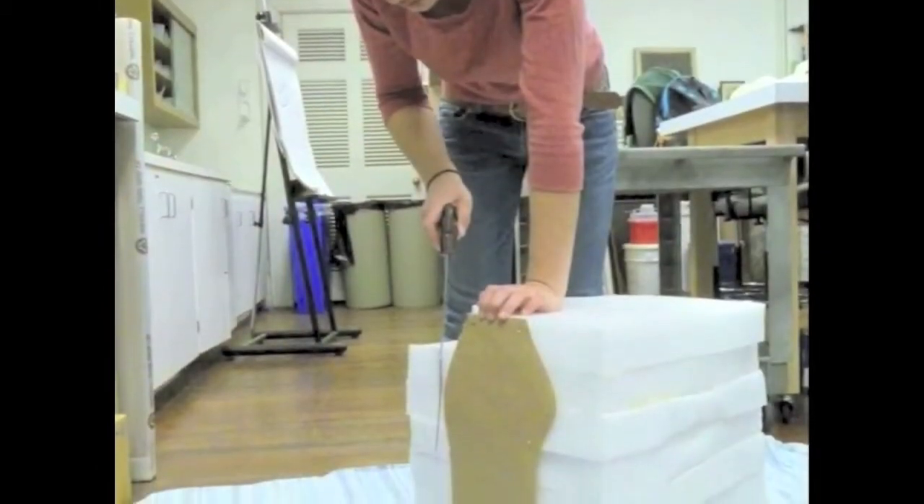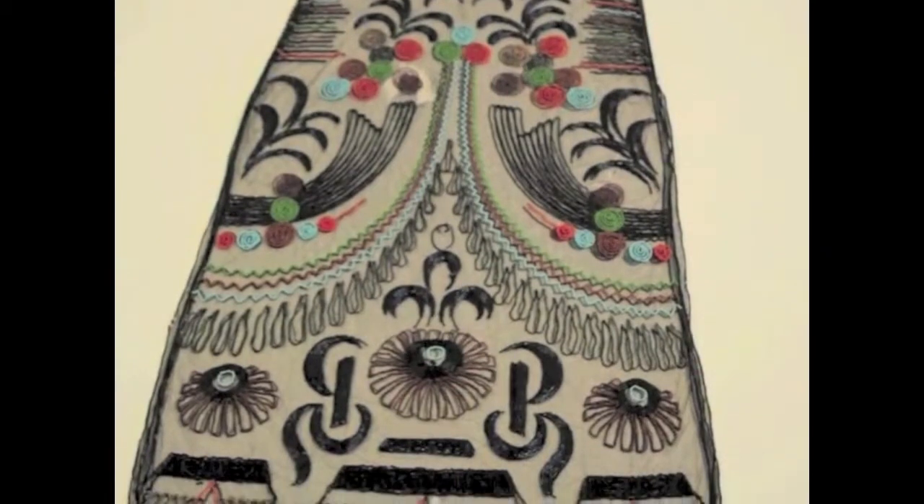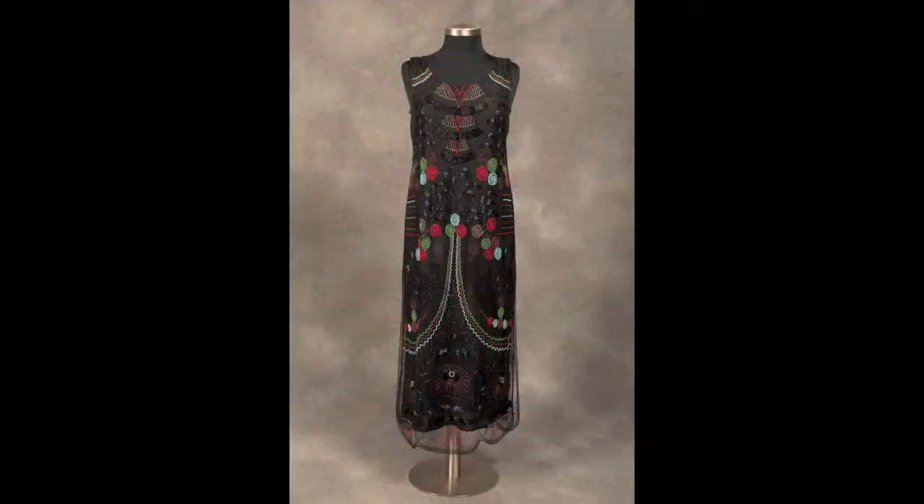After light surface cleaning, stabilization of areas of loss, and the construction of a period-appropriate slip and mannequin, the dress was ready for display. The dress that appears now is one that appropriately honors the history of the 1920s, accurately capturing the spirit of the times.